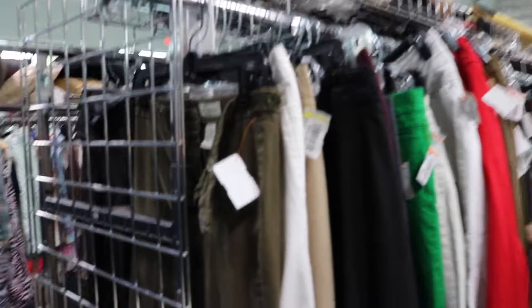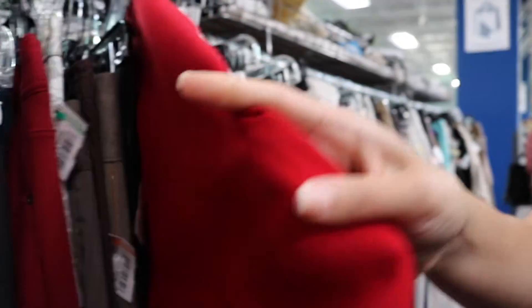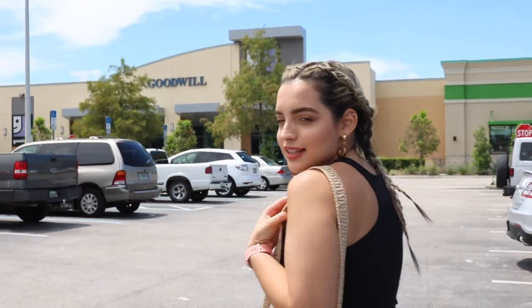Hey guys, welcome back to my channel. So today I'm going to do a challenge where I go to a local thrift store and try to find an outfit for under $20. I live by a university, so there's about three places by here. I'm going to go to each one and see what I can find. Stay tuned.